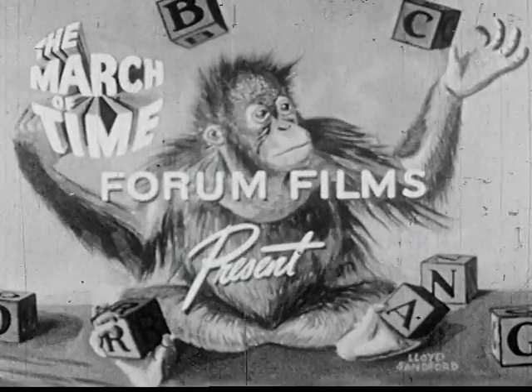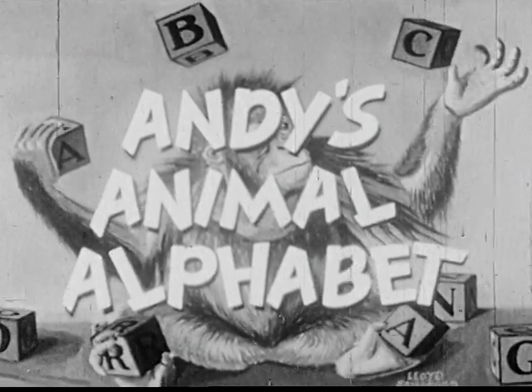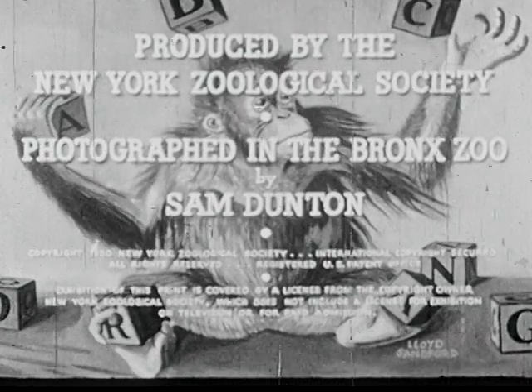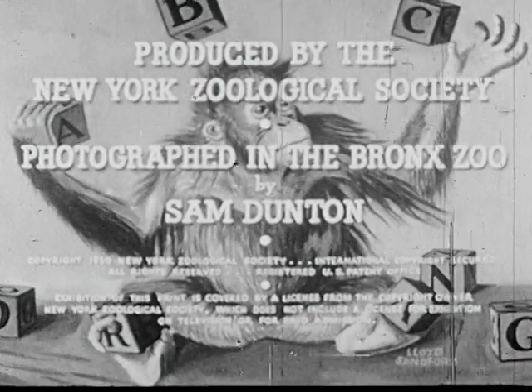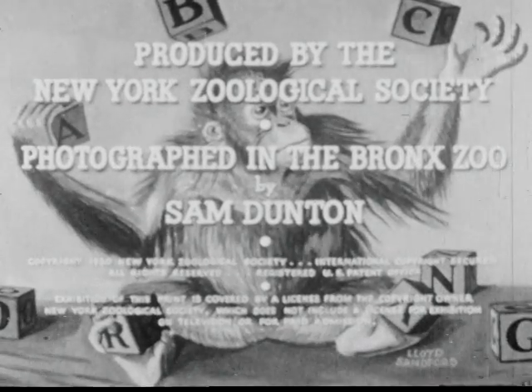E, F, D, H, I, J, J, L, M, N, O, P, Q, R, S, D, U, M, D, W, X, Y, and Z. Now I know my ABC.